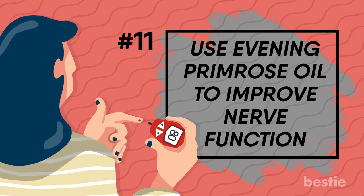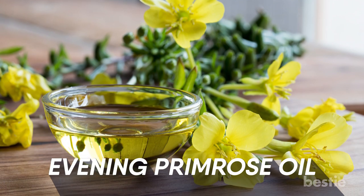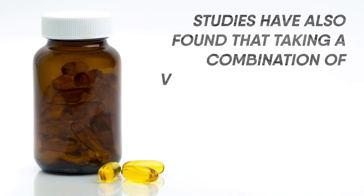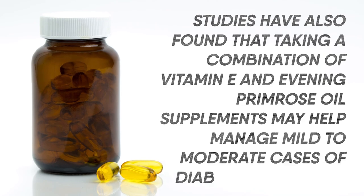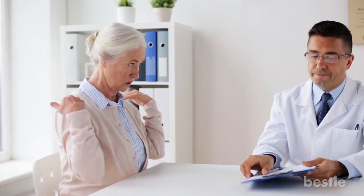Use evening primrose oil to improve nerve function. Apply evening primrose oil on areas that are affected to ease symptoms. Studies have found that taking a combination of vitamin E and evening primrose oil supplements may help manage mild to moderate cases of diabetic nerve pain. In one study, about 88% of test subjects experienced relief from the symptom of burning pain as early as two weeks into the treatment.